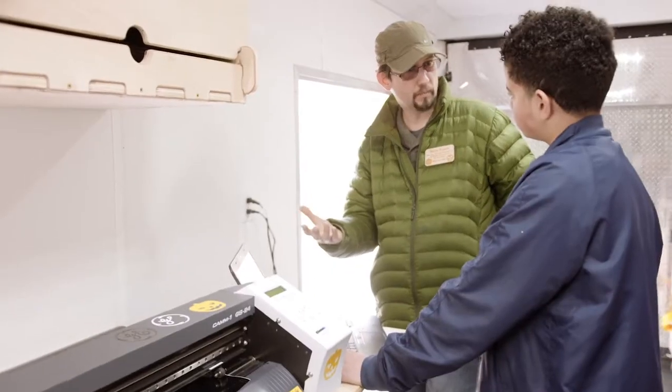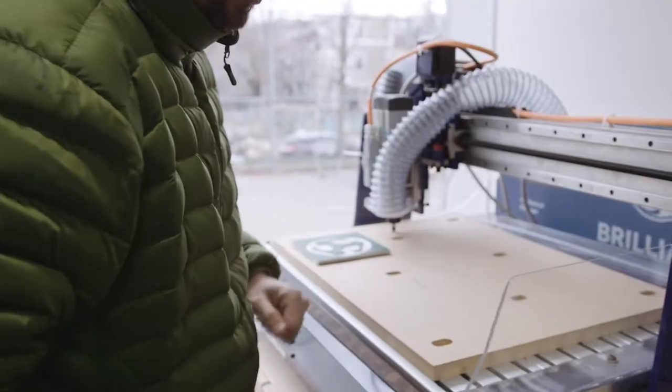The GE Brilliant Career Lab has allowed me to play with technology that we have today but you don't see in average places. We have a 3D printer, a laser cutter, a vinyl cutter, and a CNC router.